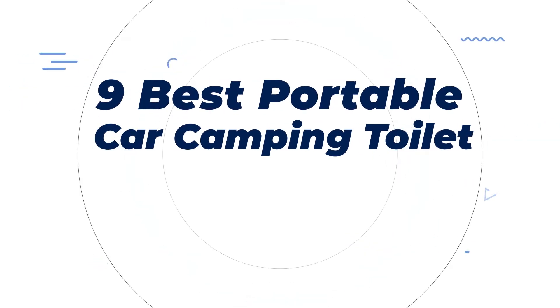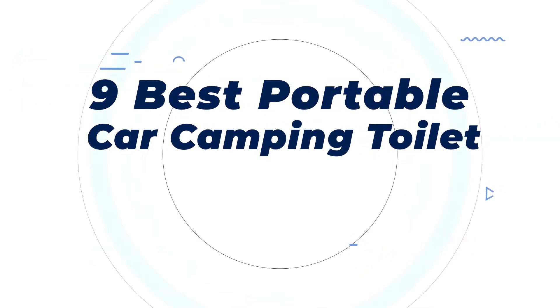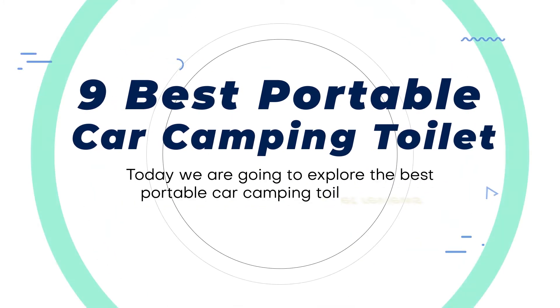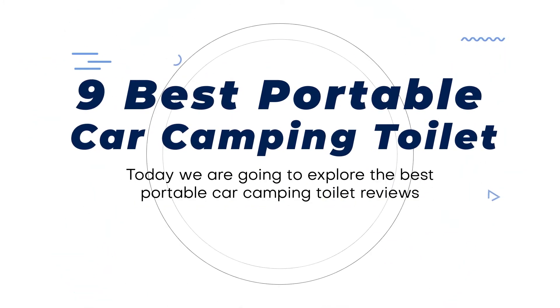9 Best Portable Car Camping Toilets. Today we are going to explore the best portable car camping toilet reviews. Product links are provided in the description box.